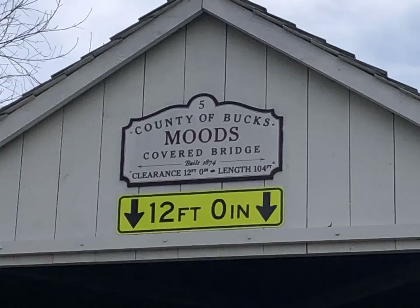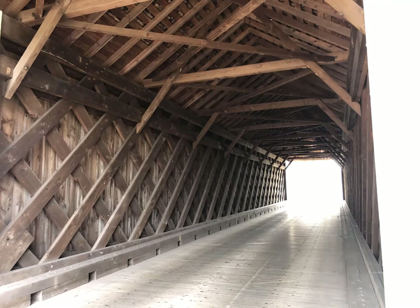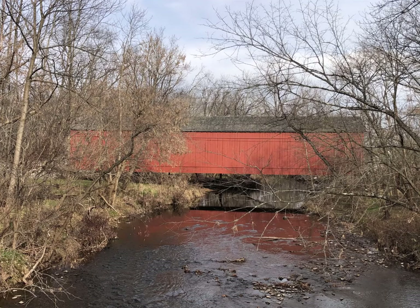Moods Covered Bridge, in East Rock Hill, was first built in 1874 and spans the Perkiomen Creek. The first known refurbishment was 1962, and it was further reinforced in 1974. It was destroyed by arson in 2004 and rebuilt in 2008.